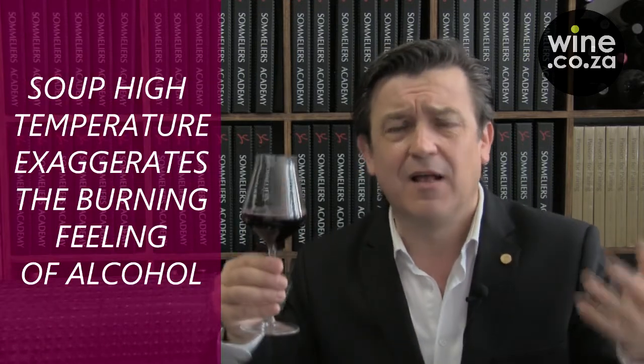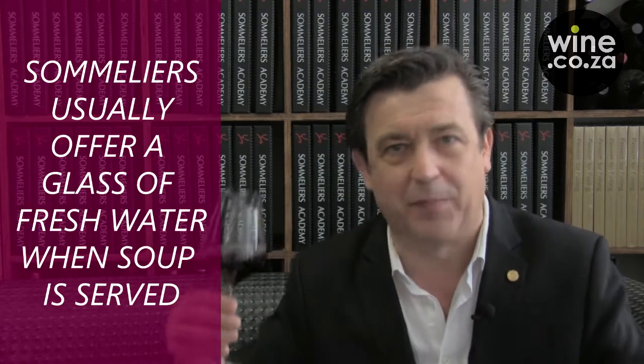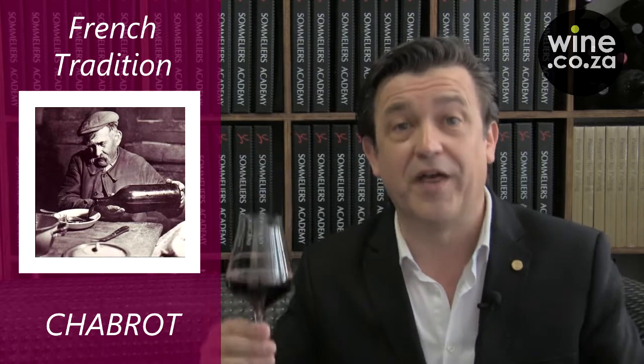Alcohol creates a burning feeling. Therefore, we never serve soup with wine. But French people have the tradition of having wine with every part of the meal. So they would wait for the soup to cool at the bottom of their plate and then add a bit of red wine to it. We call that Chabot.